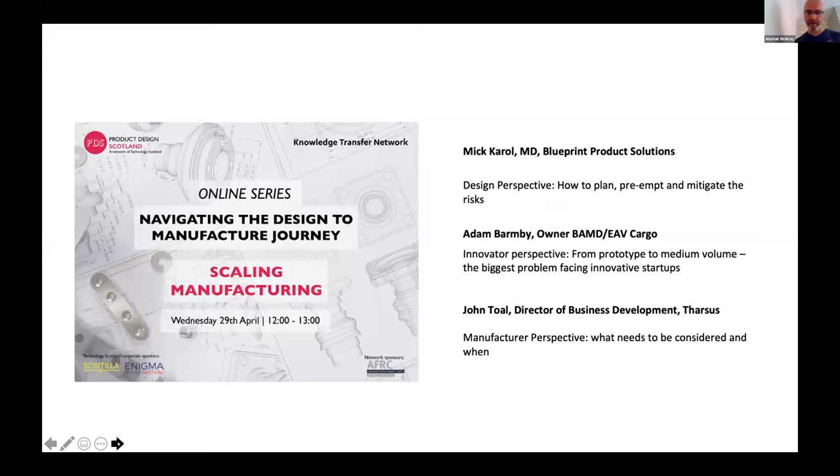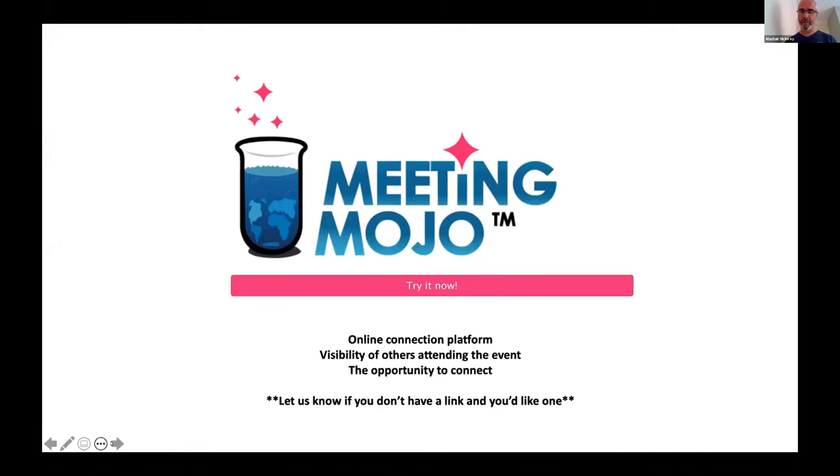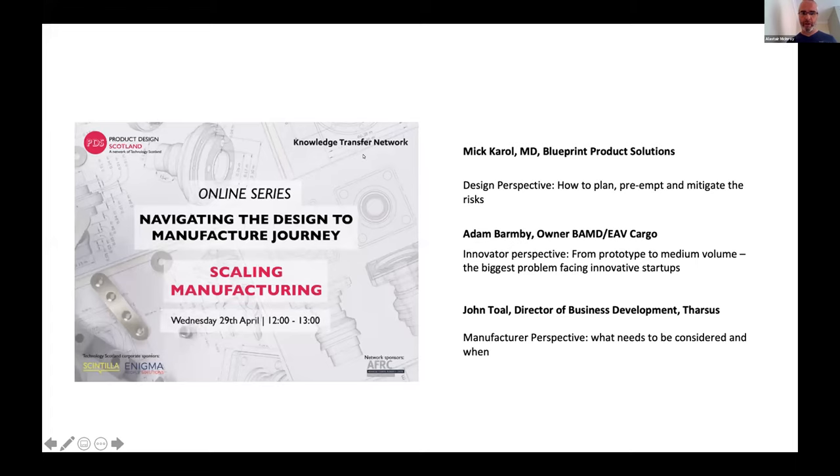Thanks Abby, and good afternoon everyone. We've just ticked over 250 participants on the call, which is fantastic — we're growing week on week. My name is Ali MacKenroy, I'm the Chief Exec at Technology Scotland, an industry association for Scotland's enabling technology sector, and we are the home of Product Design Scotland, your co-hosts for today. I'll be your chair for this section, facilitating the Q&A after we've heard from our three speakers.